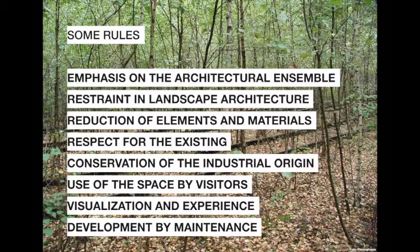Our approach to Zollverein is based on a few principles: emphasis on the architectural ensemble; restraint in landscape architecture; reduction of elements and materials; respect for the existing; conservation of the industrial origin; use of the space by visitors; visualization and experience of the transformation; and, as I already said, development by maintenance.